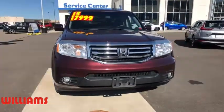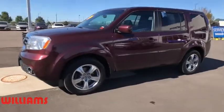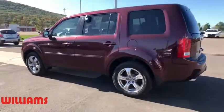Come test drive the 2013 Honda Pilot — optimal utility, indulgent interior, powerful performer. You'll be ready for almost anything in the Honda Pilot.